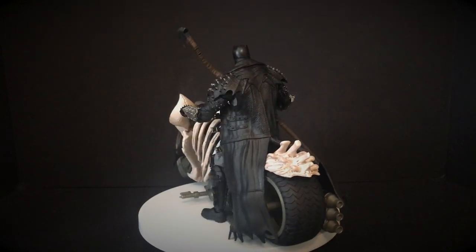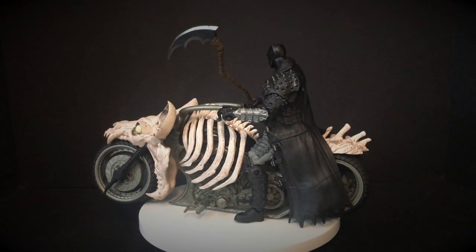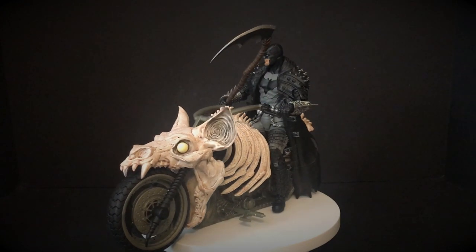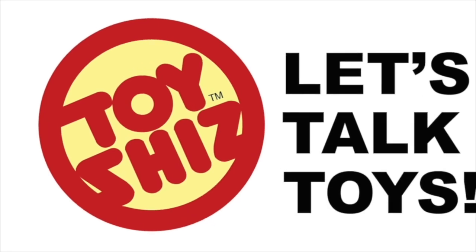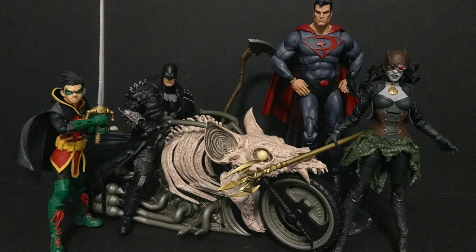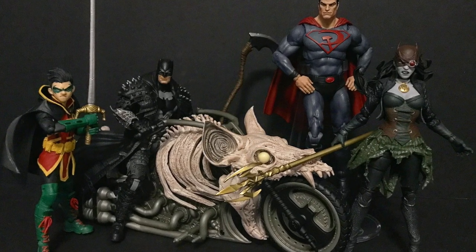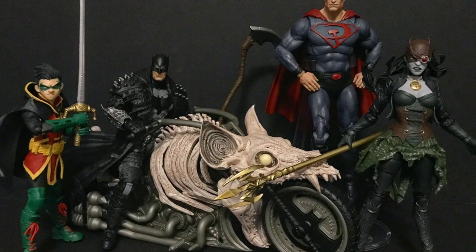As always, drink some great coffee, eat some great food. Coming up real quick - grab the rest of your Death Metal Batmans: we've got The Drowned, Red Sun Superman, Damian Wayne, and of course another look at Batman on his Bat Cycle. See you then!